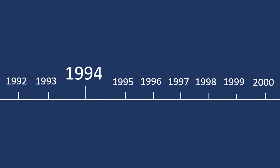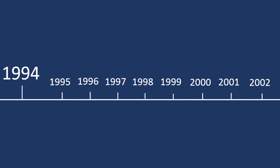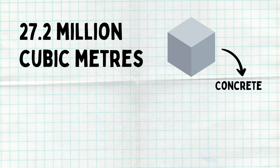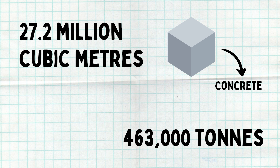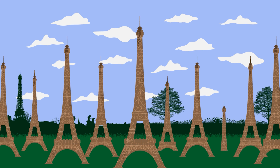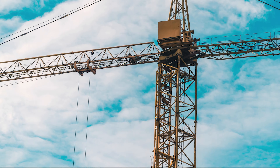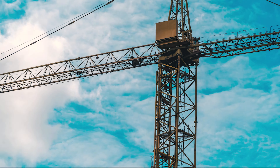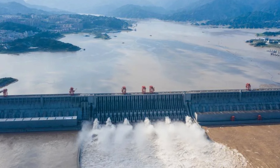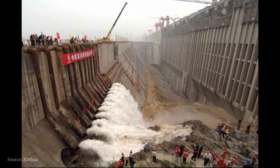Over the next 12 years, construction of this megaproject progressed as engineers poured 27 million cubic meters of concrete to make the dam walls and foundations, as well as using 463,000 tons of steel — enough steel to build 63 Eiffel Towers. Built in three stages, the project saw diversion channels dug to reroute water away from the river, as well as a giant cofferdam constructed to allow access to the riverbed.